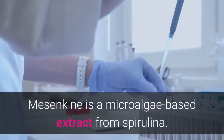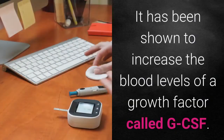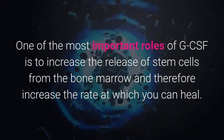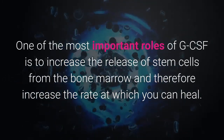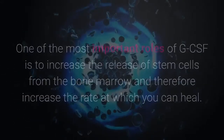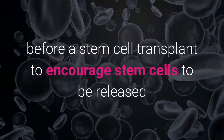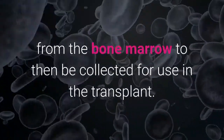Then we have Mesenkyne, which is a microalgae-based extract from spirulina. It has been shown to increase the blood levels of a growth factor called GCSF. One of the most important roles of GCSF is to increase the release of stem cells from the bone marrow, therefore increasing the rate at which you can heal. GCSF has been thoroughly researched and is commonly used before a stem cell transplant to encourage stem cells to be released from the bone marrow, to then be collected for use in the transplant.